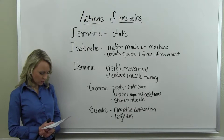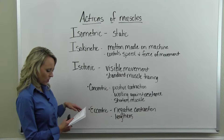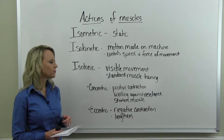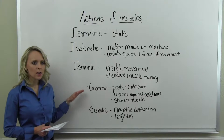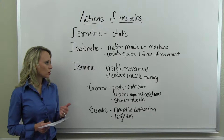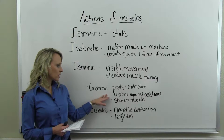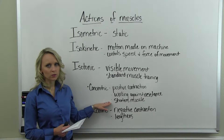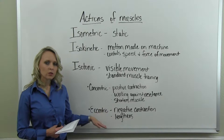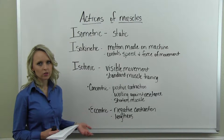Isotonic or dynamic action moves the muscle visibly — it is a motion most often associated with standard muscle training. It can be broken down into two phases: the concentric phase, which is the positive contraction and usually the lifting action, working against resistance and causing a shortening of the muscle; and the eccentric phase, the negative contraction, which causes the lengthening and is typically the extension phase of the exercise.